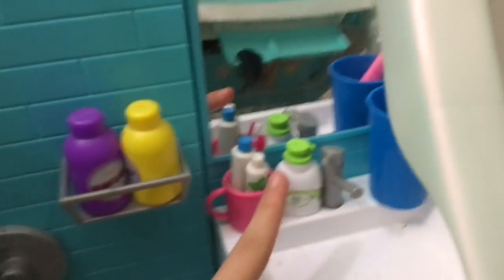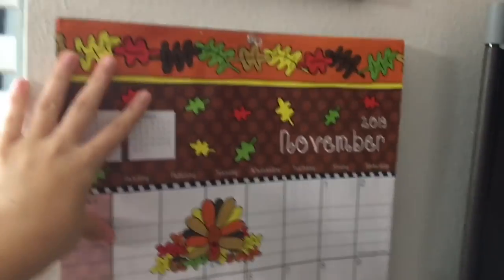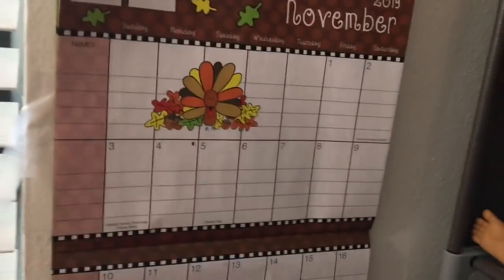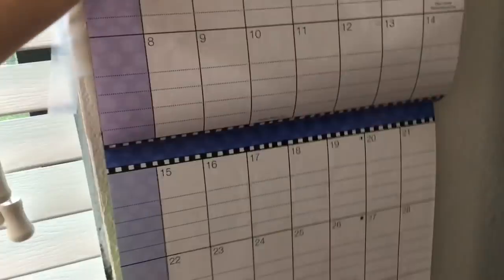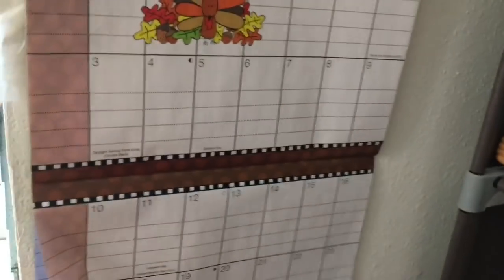In the bathroom there's conditioner, shampoo, toothpaste, and toothbrushes — the mini ones — plus a bigger one and a bigger cup. There's also an Our Generation foot cream. I have a Baby Born bathtub with rubber duckies, two soaps, and some brushes. Since it's now November, this is what the November calendar looks like. I'll show you the December one — I actually don't really like the December one. That's the last month of the year so that's the last page of the calendar, but I'll get a new one for next year.